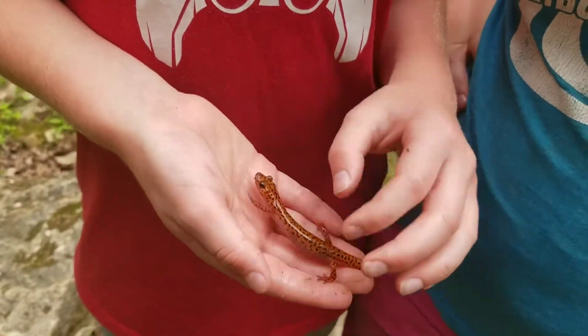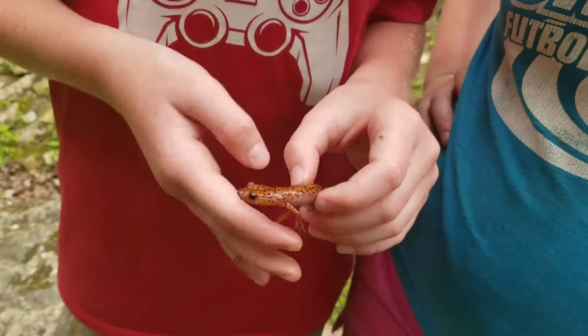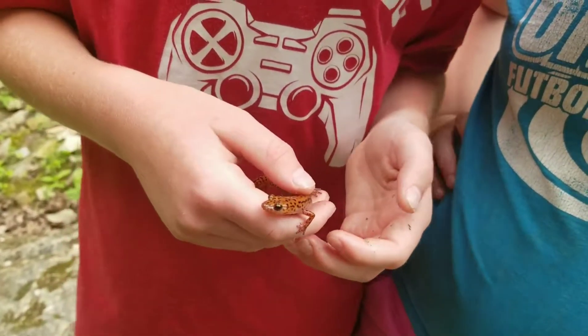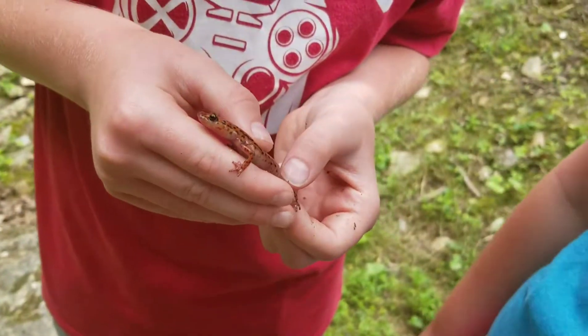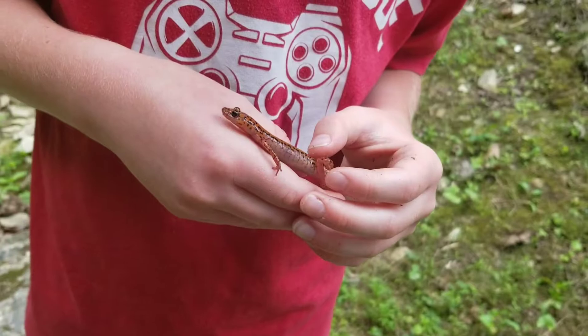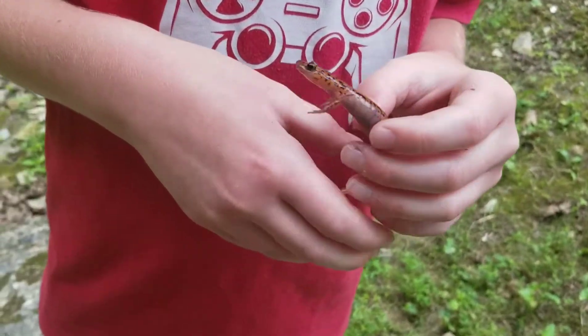What I've already noticed about this guy is the polka dots and that they are really quick. And you can see that they have webbed feet. So, a salamander is an amphibian, right?